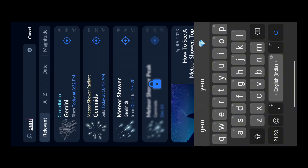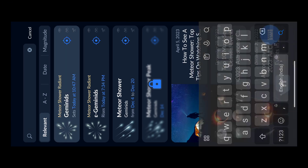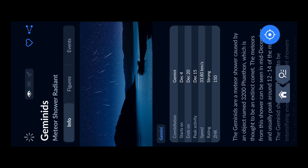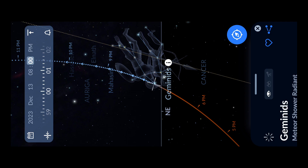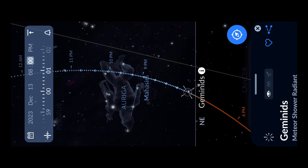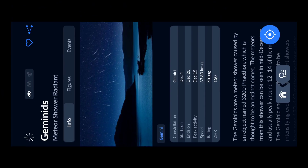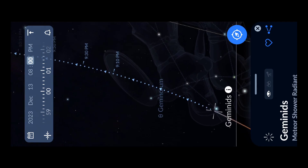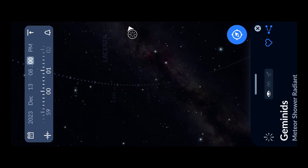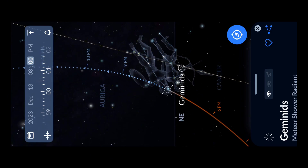After searching for 'Geminids', you can see that Meteor Shower Radiant appears as the first result. Click on it, then click the blue option to show its location in the application. You can see the Geminids radiant is between the northeast and east directions, but much closer to northeast. If you scroll through the time bar, you can see the path it will follow — at 9 o'clock it will be at a certain point, then moving through 10, 11, midnight, and finally reaching the northwest.